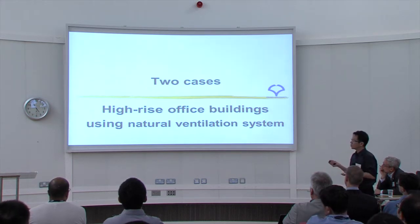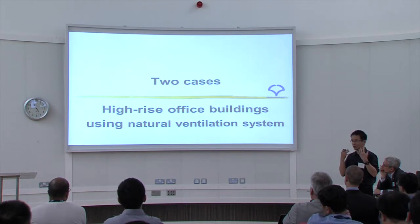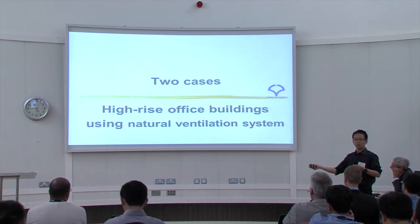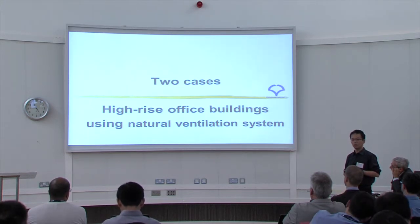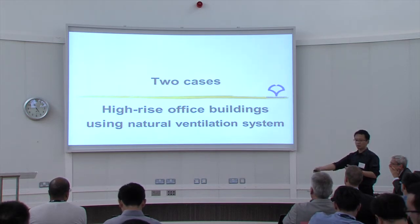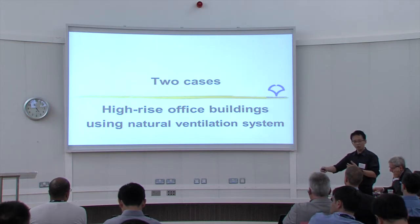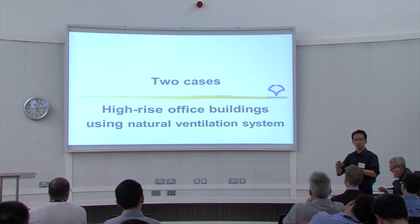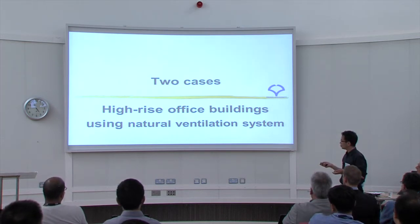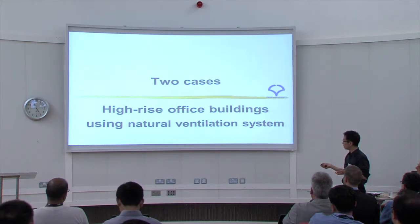I'll go into detail for two cases that concern my own work. I am a university researcher, not a designer, but over these 10 to 15 years I have collaborated with architecture firms and engineers to promote natural ventilation. Designers make the building design and I provide consulting. After the building is constructed, we conduct what we call commissioning — a performance evaluation of the building. I will now introduce two cases of high-rise office buildings using natural or hybrid ventilation systems.